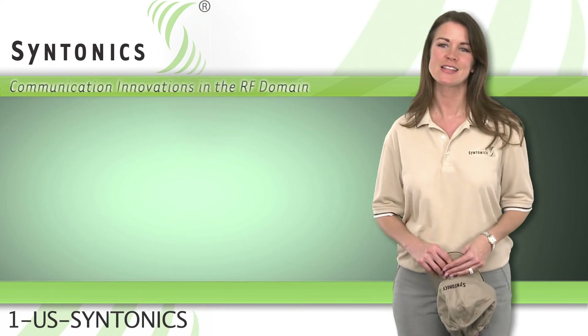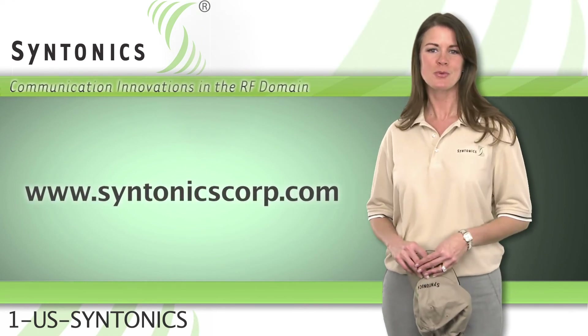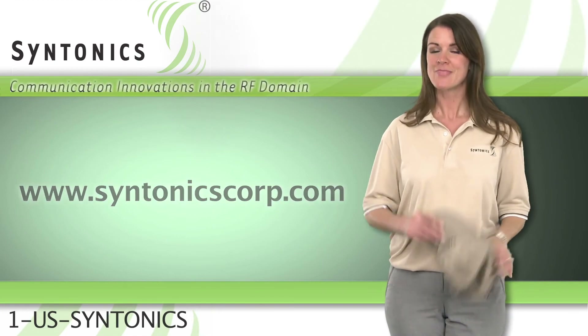To find out more about Syntonix's latest products and services, please visit our website at www.centonicscorp.com. Thanks for visiting.